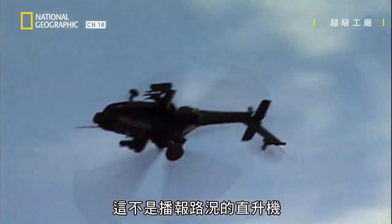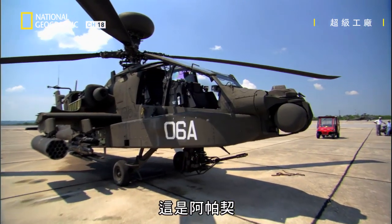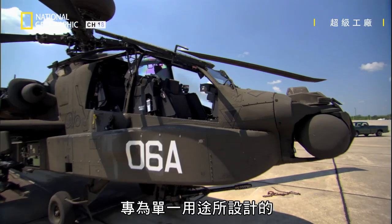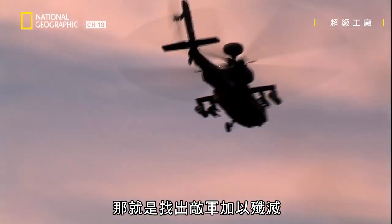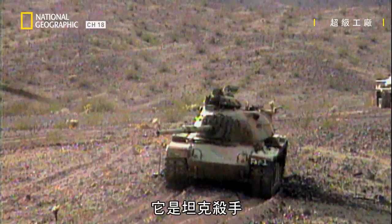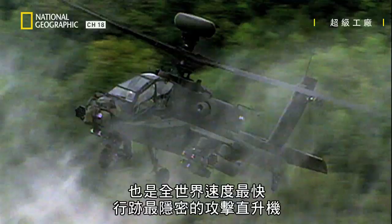This is no traffic helicopter. It's an Apache — a machine designed and built for one purpose: to seek out and destroy enemy forces. It's a tank killer, and it's one of the fastest and stealthiest attack helicopters in the world.